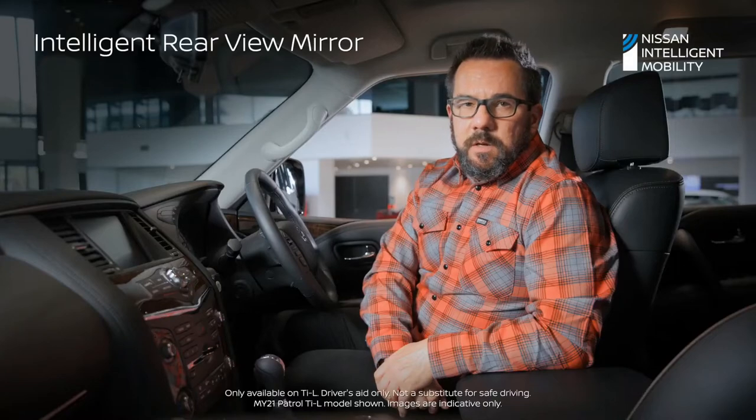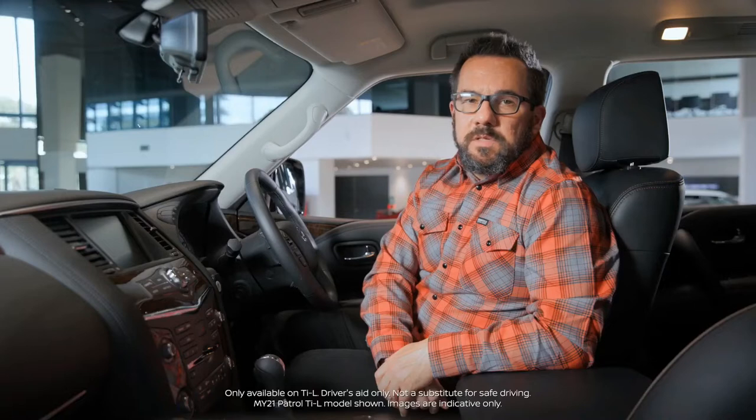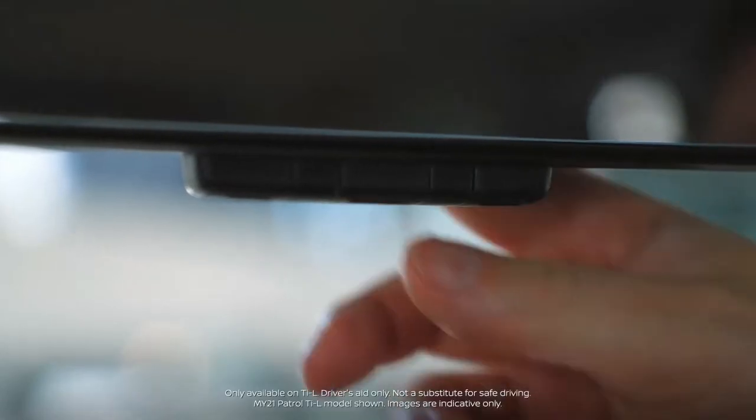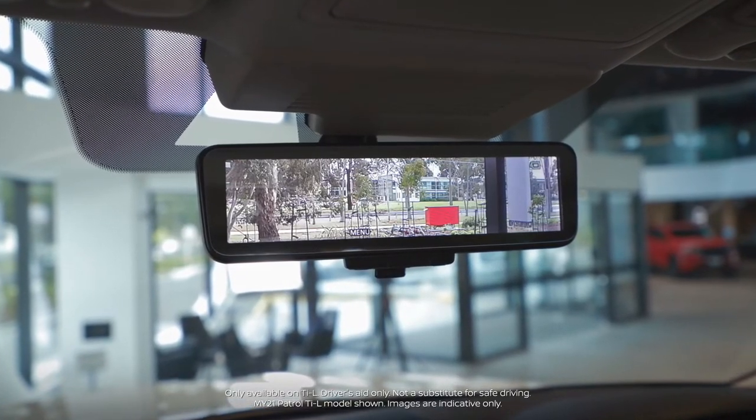The intelligent rearview mirror is linked to a camera at the rear of the vehicle. If your Patrol is full of people or things, you can switch from the typical rearview mirror, which may be obstructed, to the camera to provide an unobstructed view to the rear of your vehicle.